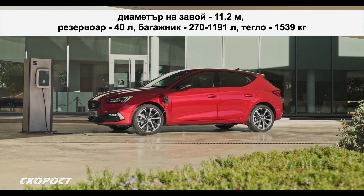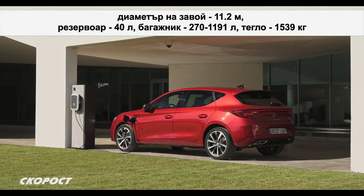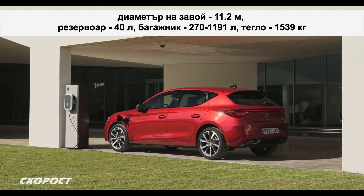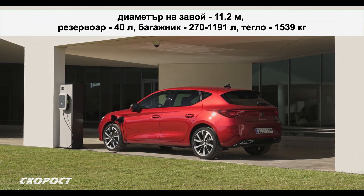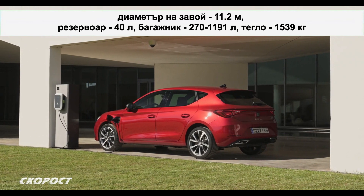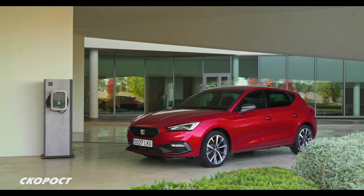Диаметърът на завои е 11,2 м. Резервоарът побира 40 литра, а багажникът е с обем от 270 до 1191 литра. Собствената маса на автомобила е 1539 кг. Гумите са 17-цолови с размери 225 на 45.